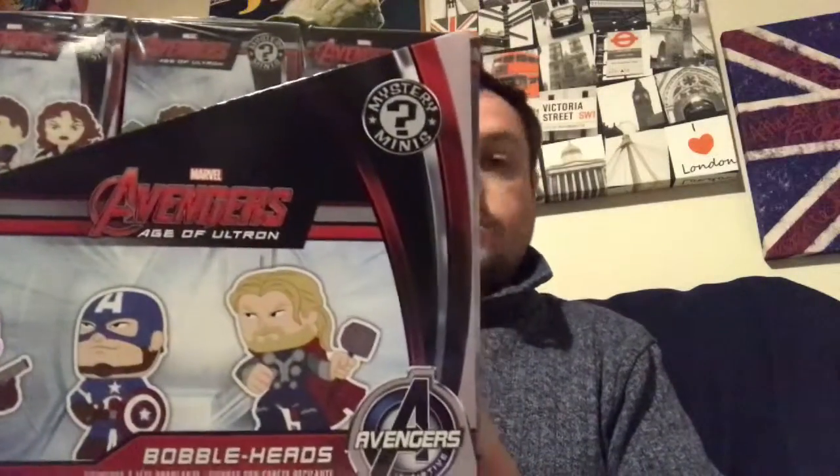Hi, John here. I've got a quick unboxing video. I went into Home Bargains and they had in some Mystery Minis. So I picked up 12 of the Avengers Age of Ultron ones. The cases weren't sealed — this bottom row was full still, and there were two on the top, so we basically picked four others from different boxes and just hope we get a good assortment.